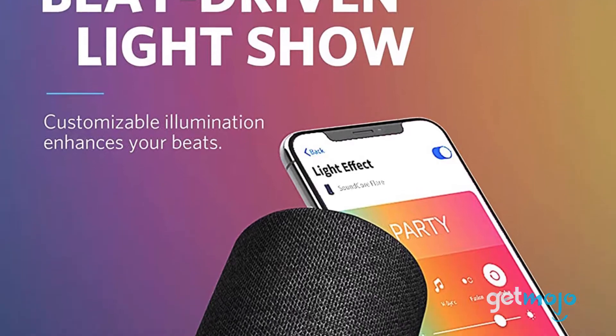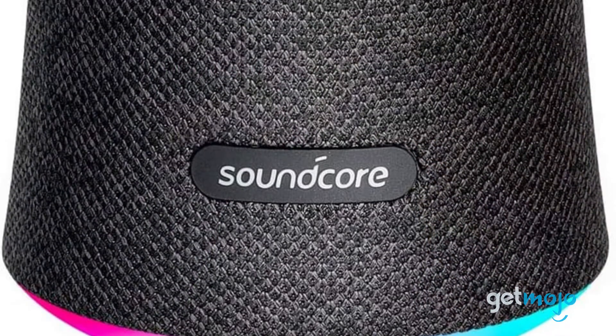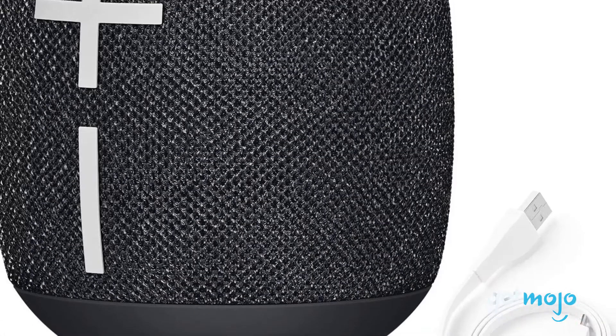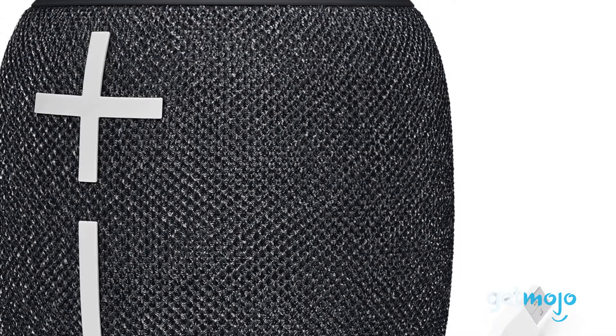Whether you're throwing a party or just looking for portable sound to move around the house with you while you clean, wireless Bluetooth speakers are great to have. But with tons of them on the market, which should you buy? To help you decide, we've sifted through numerous websites and consumer reviews to present our five recommended products.